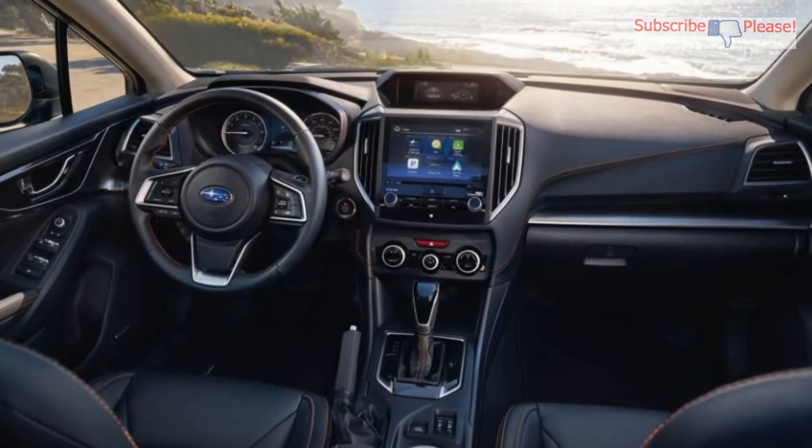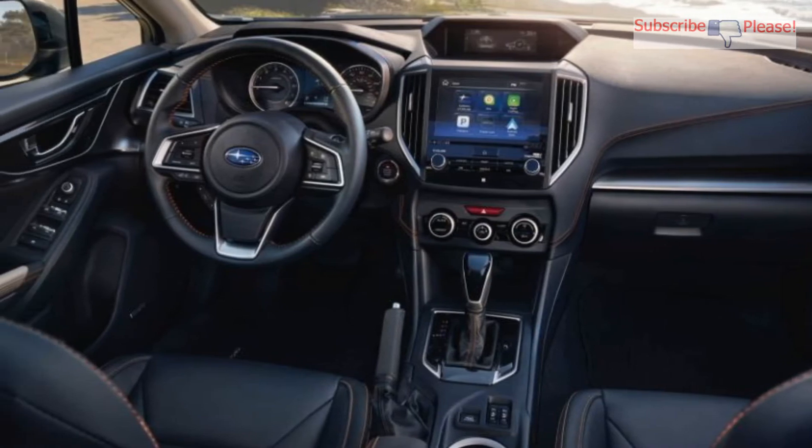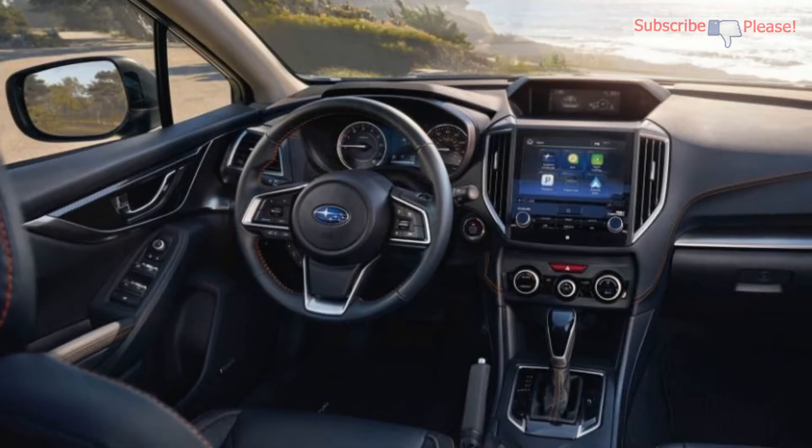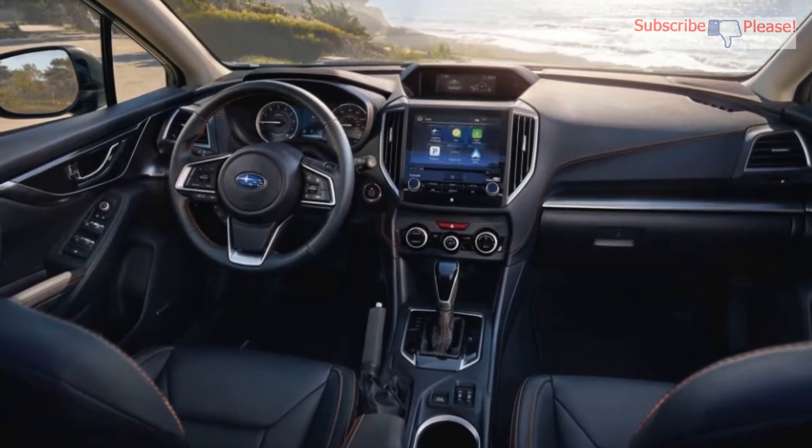Consumer Reports give their verdict on the 2018 Subaru Crosstrek. Subaru have refined their Crosstrek by launching a new generation, which feels more mature and better overall than its predecessor.